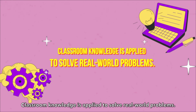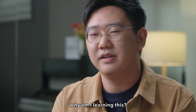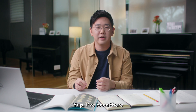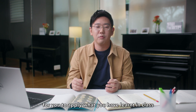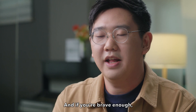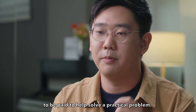Classroom knowledge is applied to solve real-world problems. During class, have you ever wondered to yourself, why am I learning this? Am I going to use this mass equation in the future? I have been there — but that's before coming to SIT. SIT has ample opportunities for you to apply what you have learned in class to a real industry problem. And if you're brave enough, you might even have the opportunity to be paid to help solve practical problems.